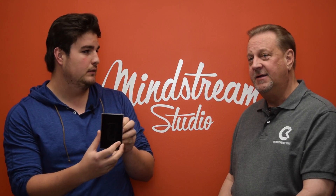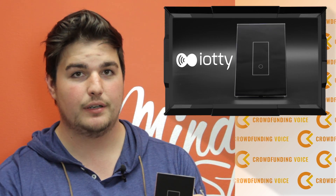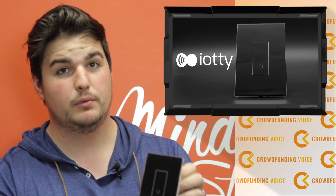The second product is a smart home light switch device called IOTI — Internet of Things. Probably one of the cooler ones we've ever seen. We'll do a separate show on this with more details. It's coming out of a really interesting company in Italy.